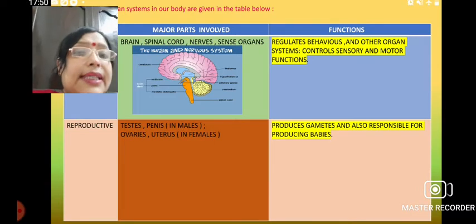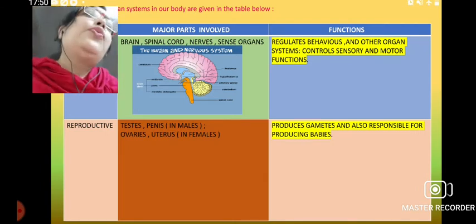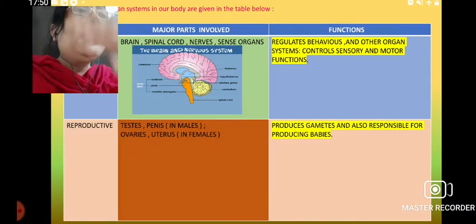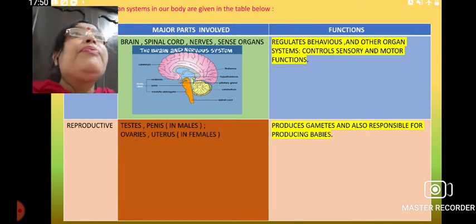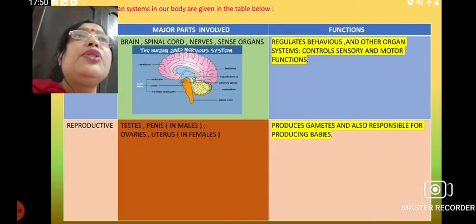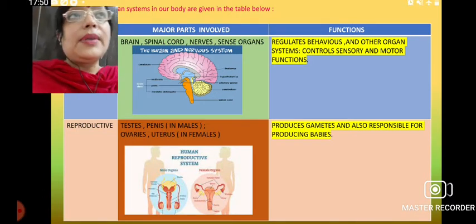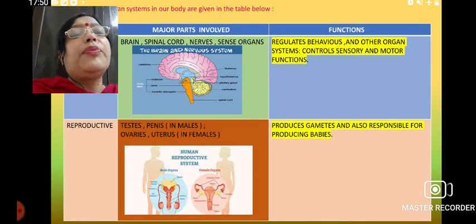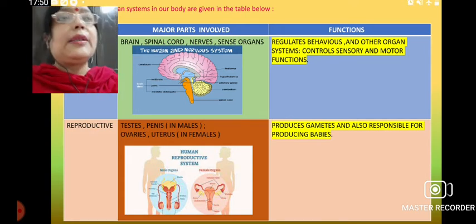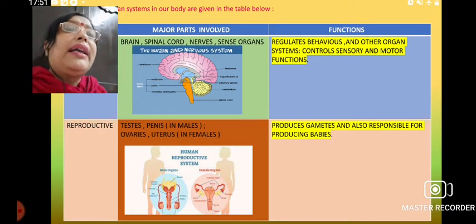Next is the reproductive system. Reproduction is the method by which human beings, animals, or plants continue their species — new individuals arise from existing individuals. In humans, the testes and penis in males, and ovaries and uterus in females, are organs helping in the reproduction process. Here you can see both the female and male reproductive organs. They help in reproduction by producing gametes — male gamete and female gamete — and the entire process is coordinated and controlled by the reproductive system.